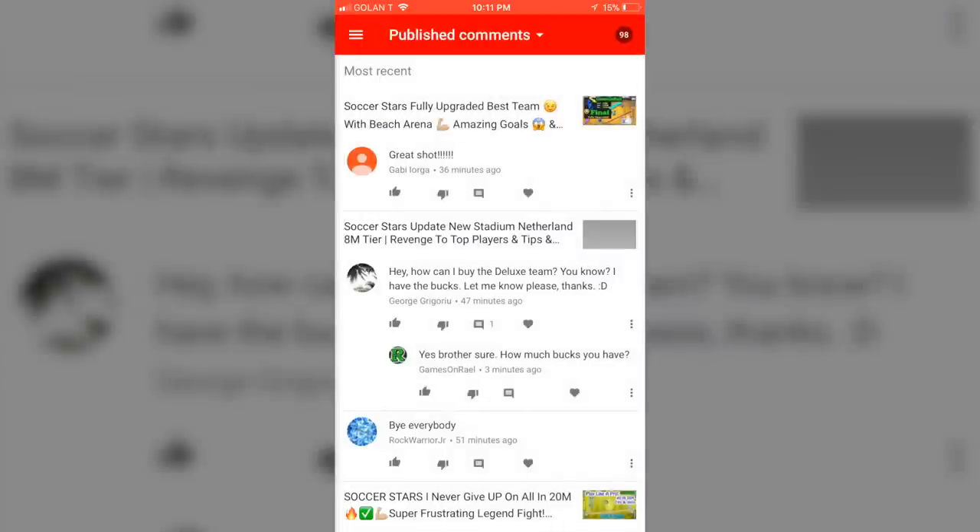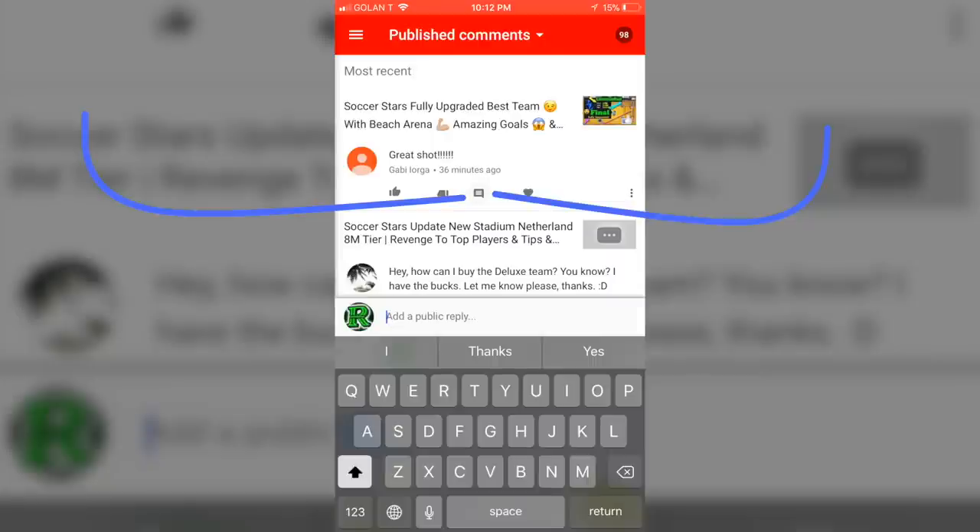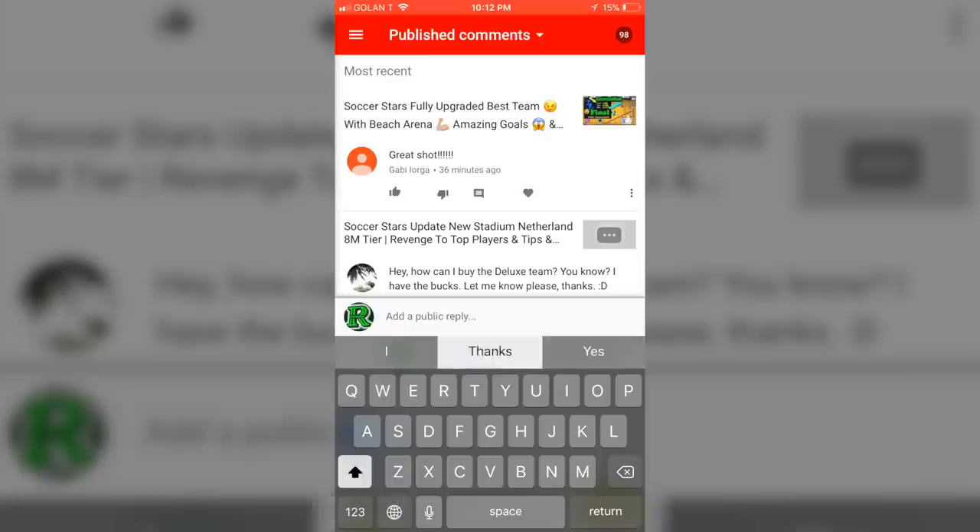You go to Comments, and only on the Comments section you see this icon in between the dislike and the heart icon. Click on the middle icon under the comment of your subscriber. Once you click on it, as you're seeing, you can reply and it's a public reply.